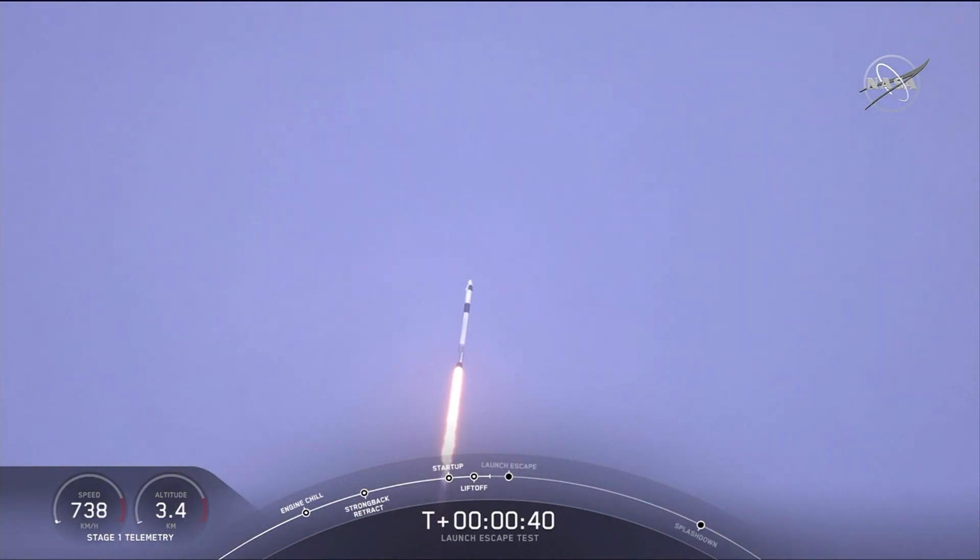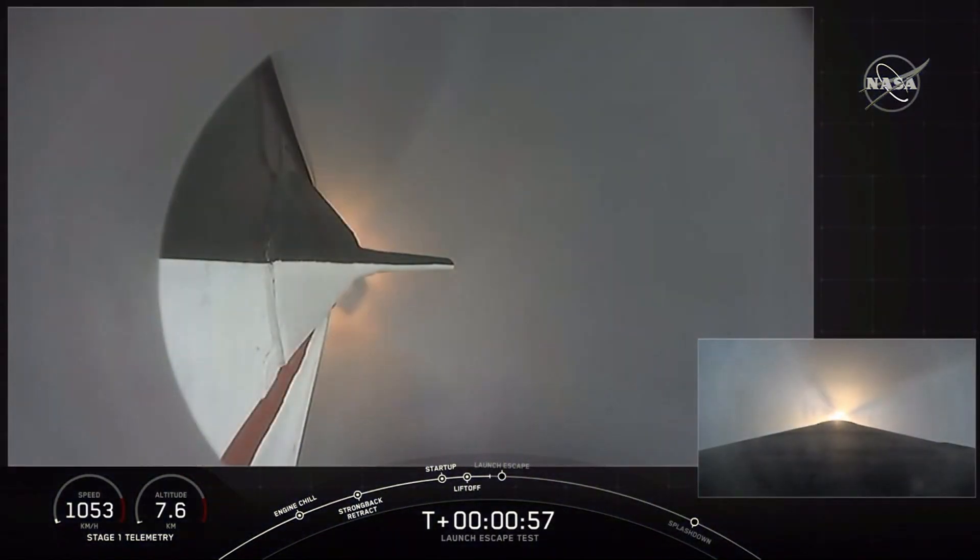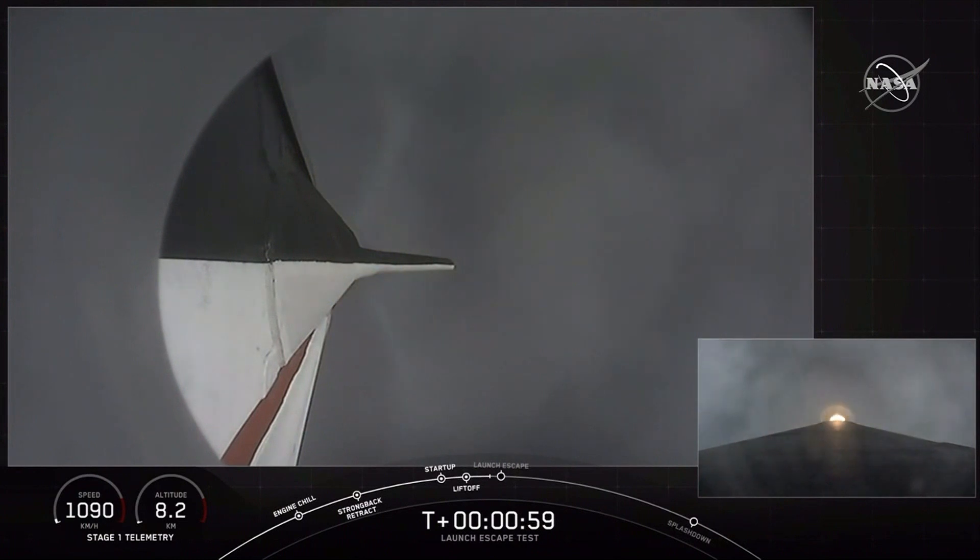As we get ready for max dynamic pressure, we are now throttling down the first stage engines on the Falcon 9. Falcon power and telemetry nominal. Everything continues to look good. We're approaching the period of maximum dynamic pressure. Vehicle is supersonic and passing through maximum dynamic pressure.